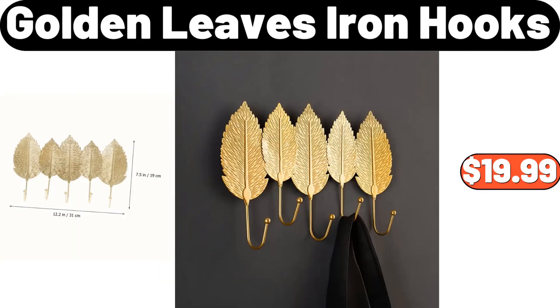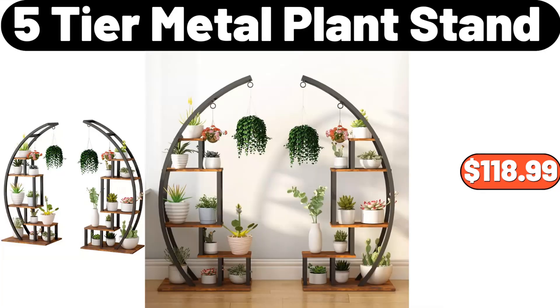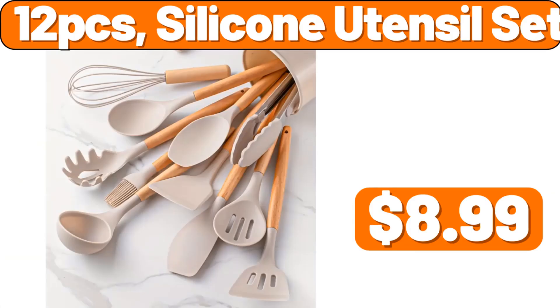Golden leaves iron hooks, $19.99. Five-tier metal plant stand, $118.99. 12-piece silicone utensil set, $8.99.